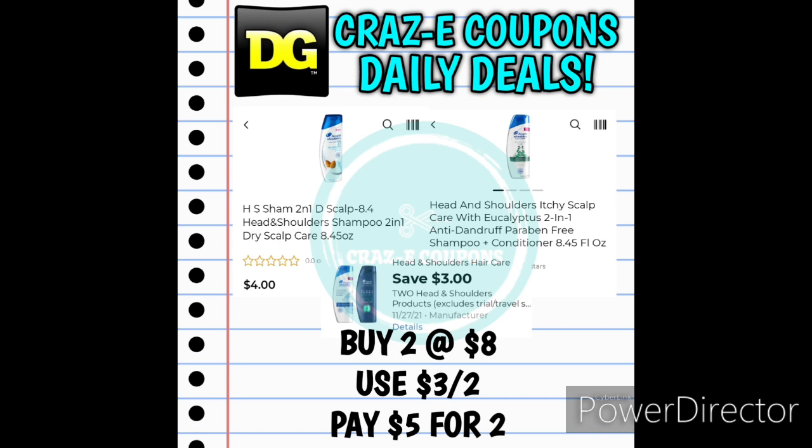Next up we have a 3-off-2 for the Head & Shoulders products — you can pick up the Head & Shoulders 2-in-1 Dry Scalp Care or the Head & Shoulders Itchy Scalp with Eucalyptus 2-in-1. Both are priced at $4 each. Pick up two for $8 — after that digital coupon you'll pay $5 for two, making those $2.50 each.